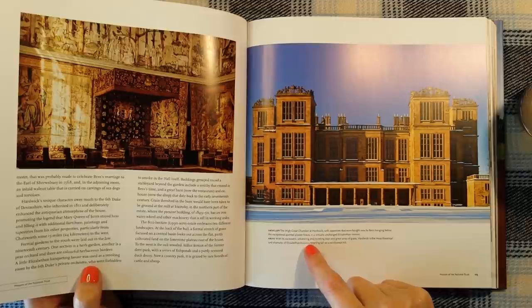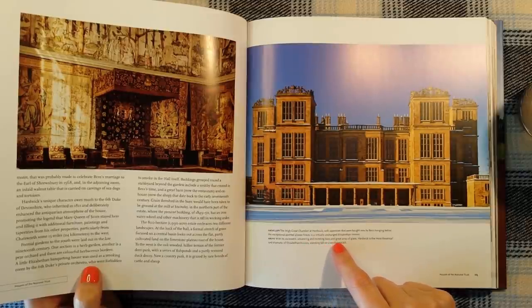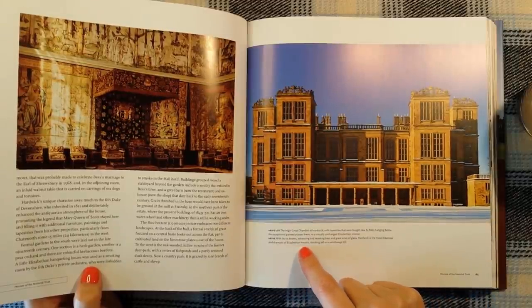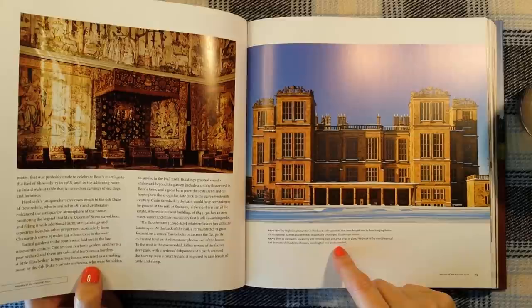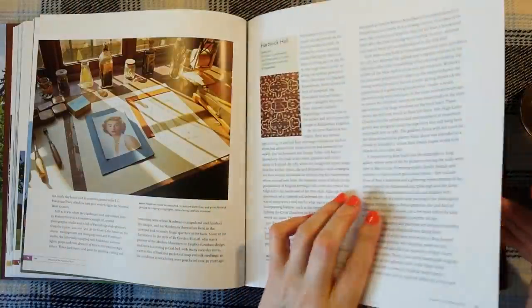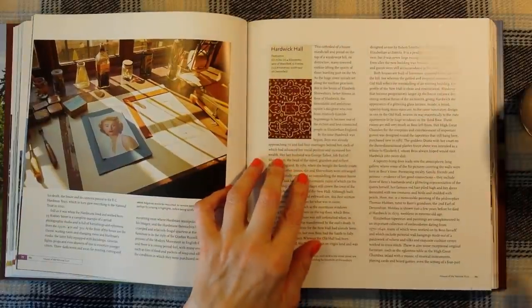With its six towers, advancing and receding bays and great array of glass, Hardwick is the most theatrical and dramatic of Elizabethan houses, standing tall on a windswept hill. Let's find out a bit more about it.